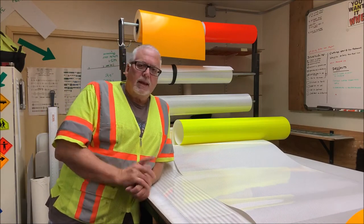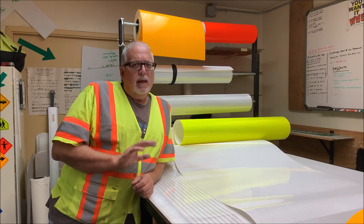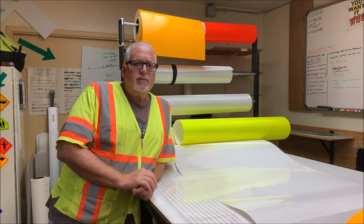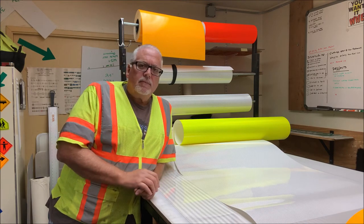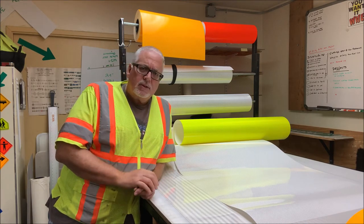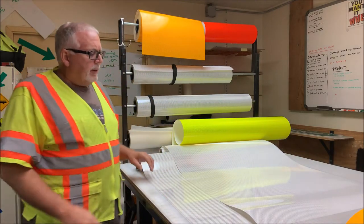Alright, hello everybody, welcome to this exciting episode of Bob the Sideman. Today we're going to take a look at some sheeting and what makes signs fail. I have a lot of questions on the type of reflective materials we use, what makes traffic signs shine at night — various things like that.